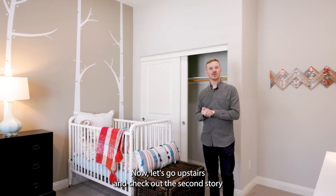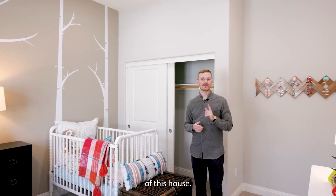As we head into this third bedroom, we'll notice that it is being furnished as a twin newborn baby room, which we love and is extremely cute. Now let's go upstairs and check out the second story of this house.